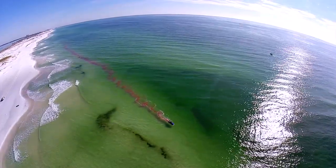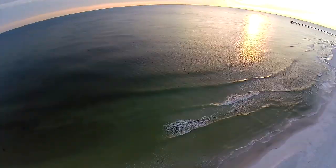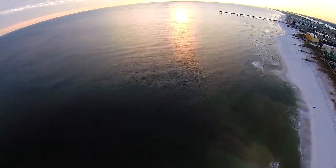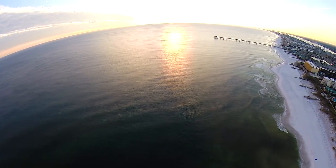Once the dye is in the water, the first drone is launched and sent out to a specific latitude, longitude, and altitude over the water. Once it's on station, it starts recording high-definition photos with its onboard GoPro.